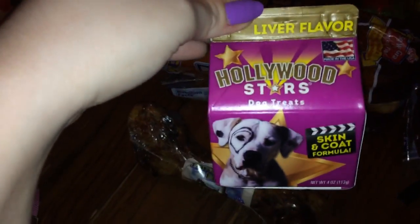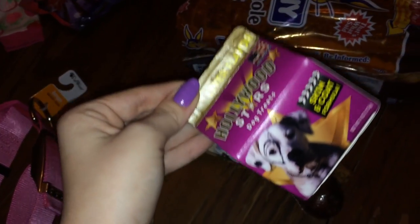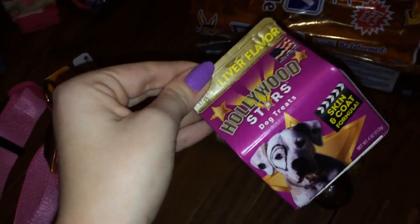These are liver-flavored Hollywood star skin and coat treats. I used to get these for Nova and they also have some green ones, so I thought I'd get Isaac some. They're really good for training because they're very small, about the size of my pinky fingernail. The last thing was this bone — I've picked Isaac up one before and she wouldn't eat it but she was a lot younger. Nova used to love the ham ones. So I picked this up for Isaac — maybe she'll like it now.